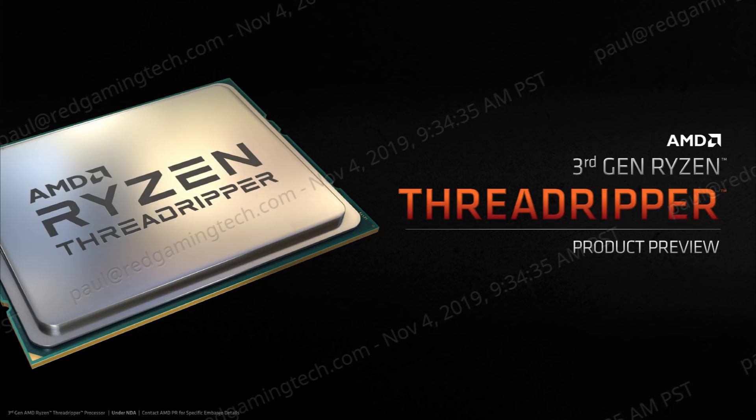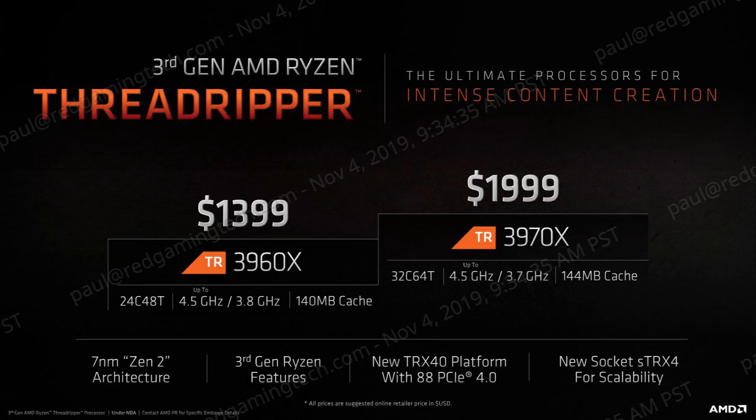The Threadripper 3960X is a 24-core, 48-thread monster with 140MB of cache, clocked up to 4.5GHz with a base frequency of 3.8GHz. These CPUs come with a TDP of 280W — 30W higher than the second generation. And assuming your cooler on the X399 can handle this TDP, you'll be pleased to know it does work on the TRX40 socket.